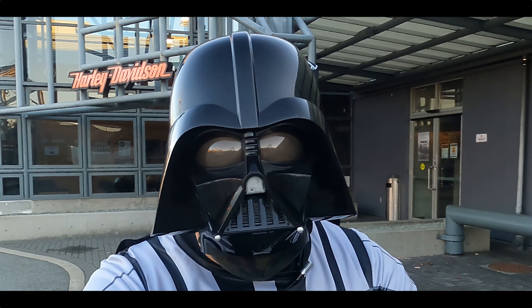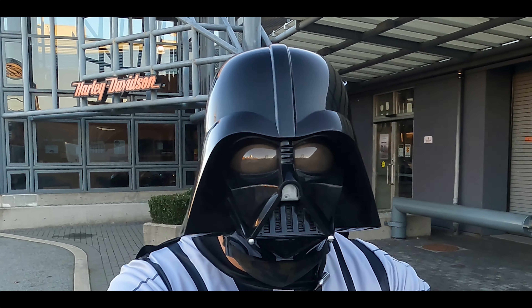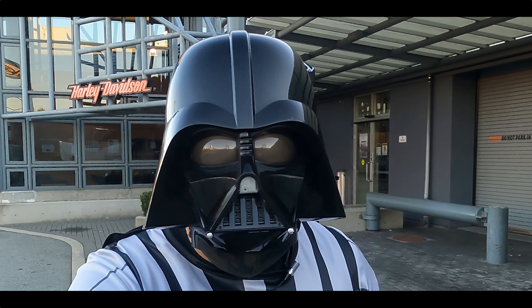I feel a tremor in the force. It must be that time of week. And here it is — that is the teaser.